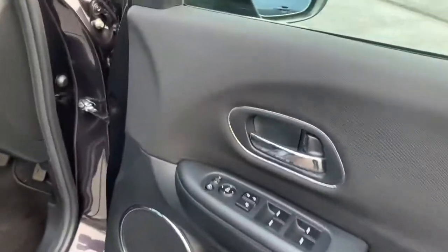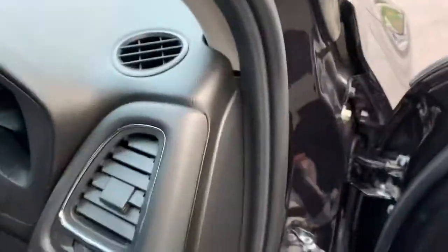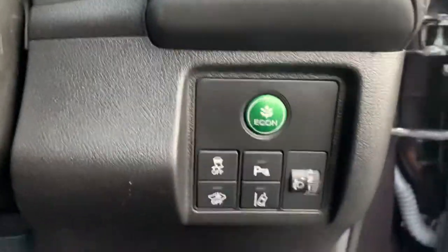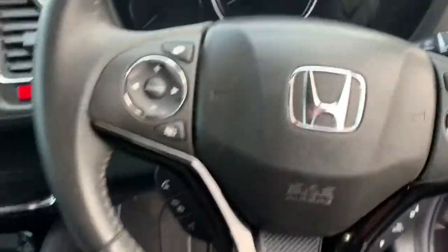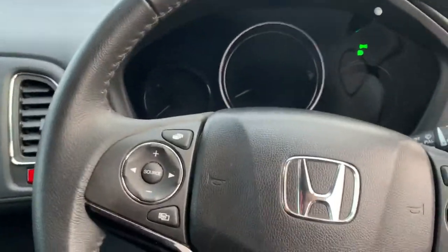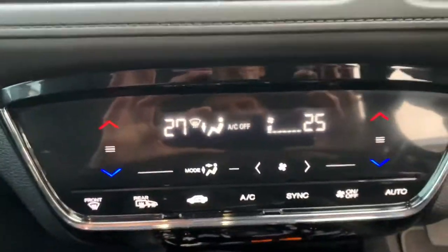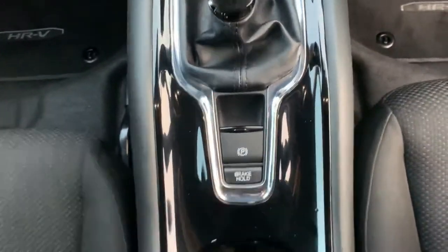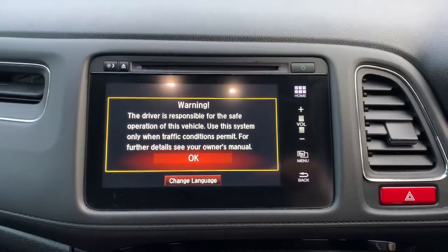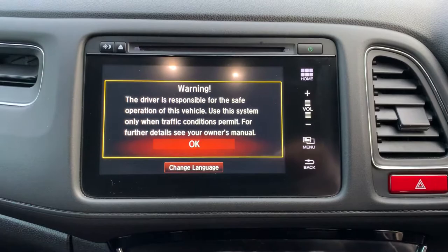Inside you've got electric mirrors and they're also electrically folding. You've got traction control, front parking sensors and lane assist, cruise control, Bluetooth, automatic lights, automatic wipers, climate control, a six-speed manual gearbox, automatic handbrake, radio CD, Bluetooth and all the apps.